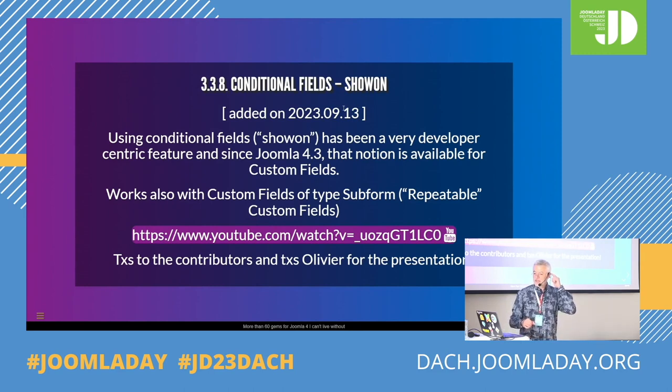Conditional fields — thanks to the contributors. The link I mention is a presentation made last week by Olivier explaining conditional fields. Because sometimes you have a custom field and, say, if it's beer, then you want a second custom field to specify whether it's a lager or a bitter. Or if it's wine, then red or rosé. In the interface you could show everything, but for an end user it's not very nice. Thanks to 'show on', since the latest version of Joomla, you can say if the first custom field has value X or Y — you can make more advanced conditions — then the second custom field will show.